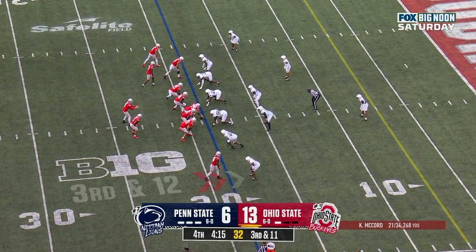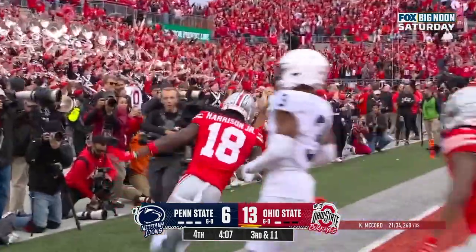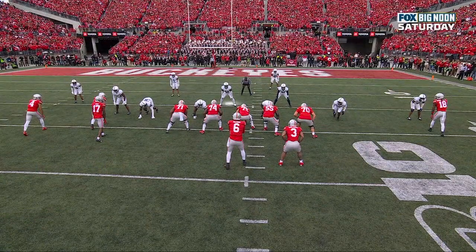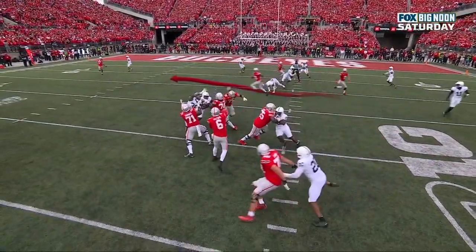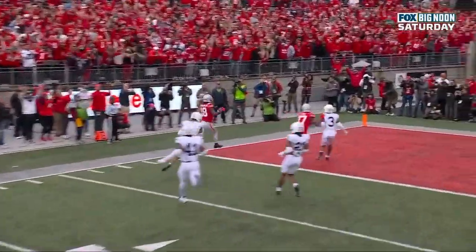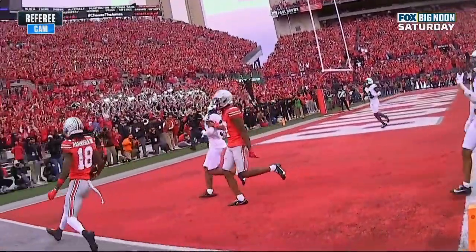Third down and 11 at the 19. McCord over the middle — Harrison Jr. again, down the sideline. Touchdown, Marvin Harrison Jr., with his career-high 11th reception. Watch Kobe King right here — he's going to immediately look up Marvin Harrison Jr., he's in coverage, but then he gets knocked off by his own player right there. As they bring those crossing routes across the middle, he can no longer follow Harrison across the field, who is wide open. Beautiful play call, great execution by Ohio State, and then 18 finishes it in the end zone.